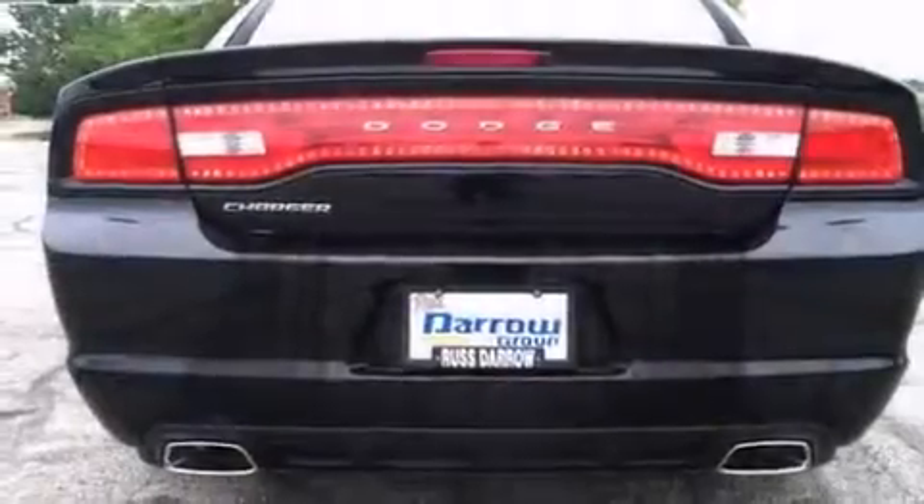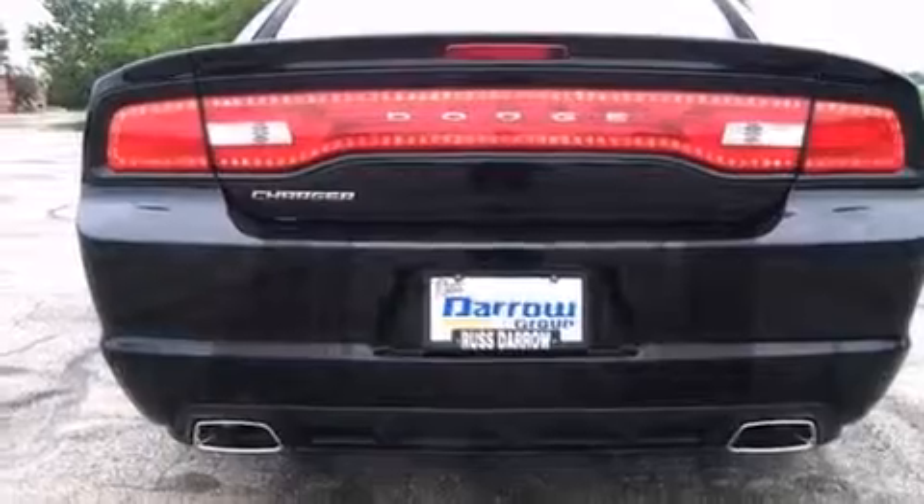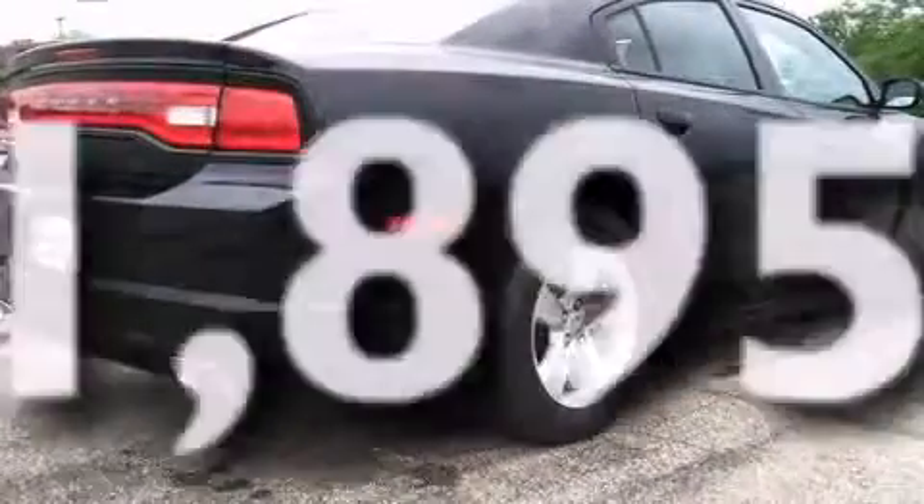Additional features include air conditioning, a split folding rear seat, and cruise control. This vehicle has fewer than 2,000 miles on the odometer.